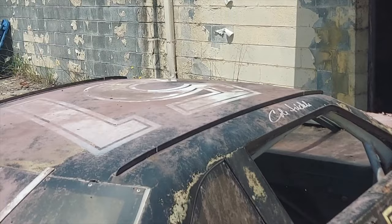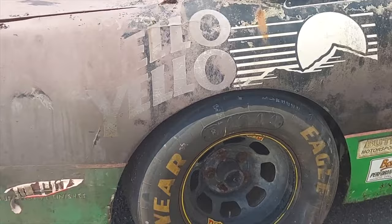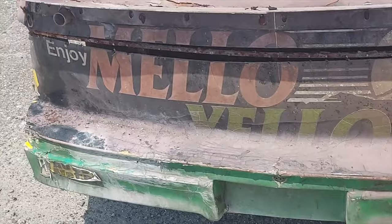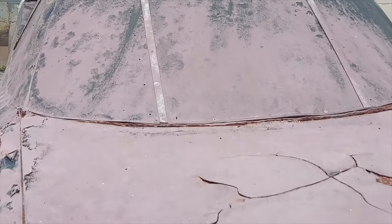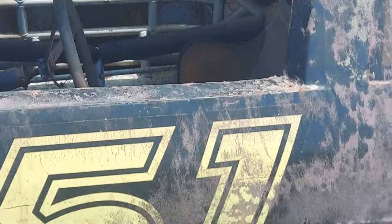Car 51 right there, baby. Mellow Yellow. There is one of these fully restored in the Hendrick's museum out at their race shop. But I know it's beat up, but can you believe it? This was in the movie, guys. This is it, right here. Who knows what scene this was in, but here it is.